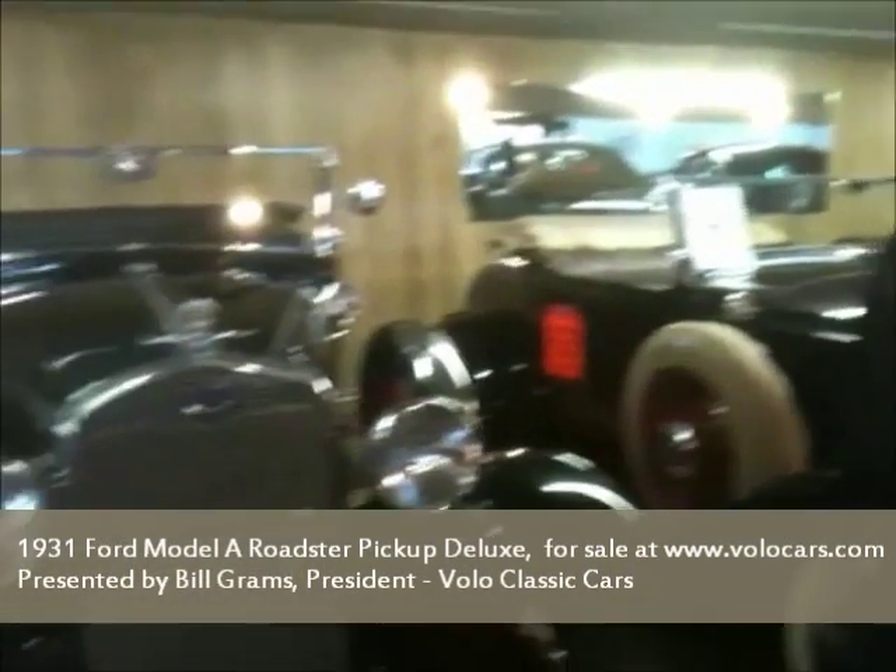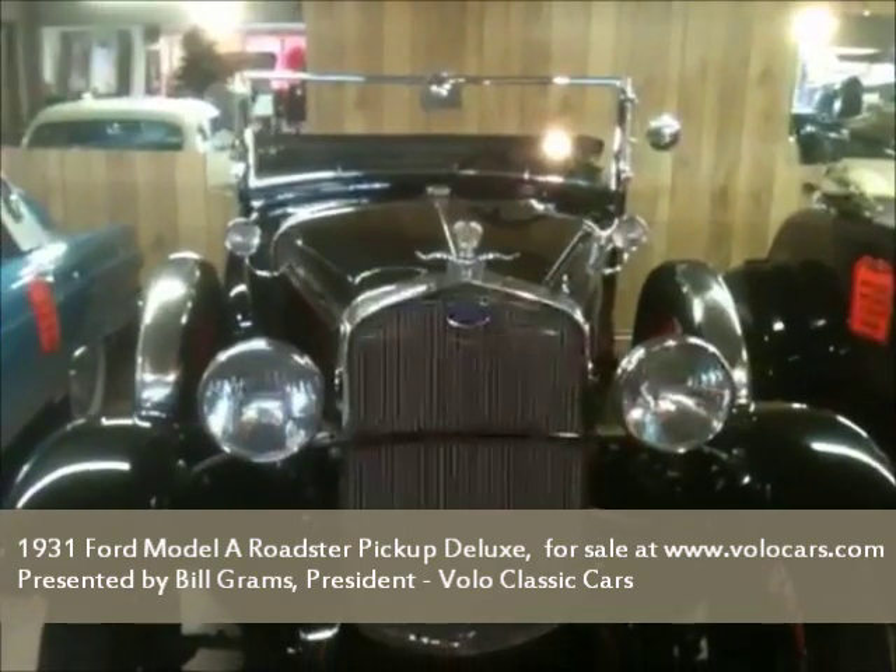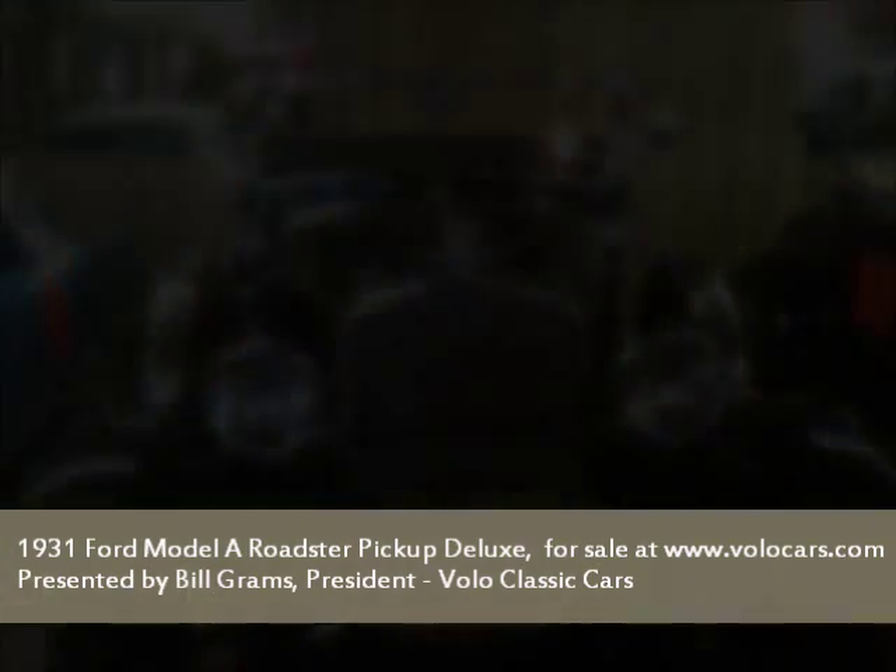This happens to be a beautiful 1931 Model A Ford pickup, Roadster pickup. It's one of the last ones to be built.